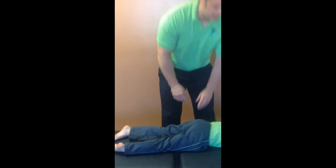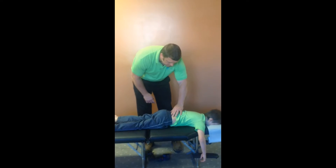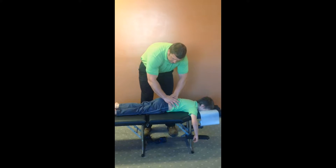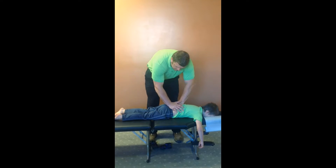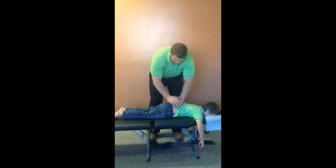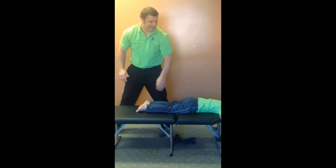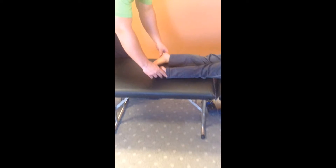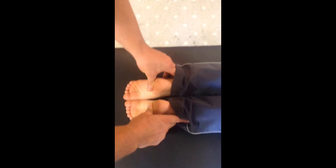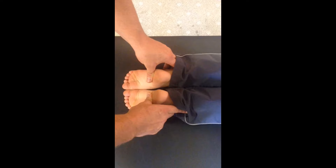Now we come back in here to check the leg lengths again. Make sure his legs are nice and even, and as you can see now, both feet are nice and even.